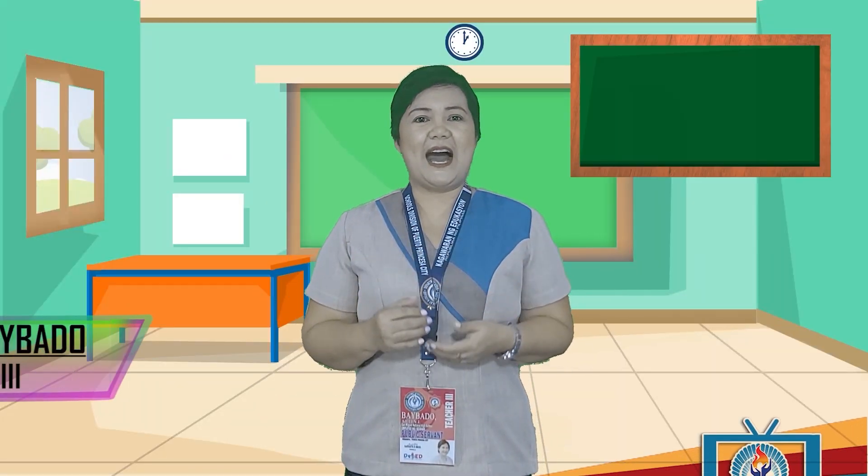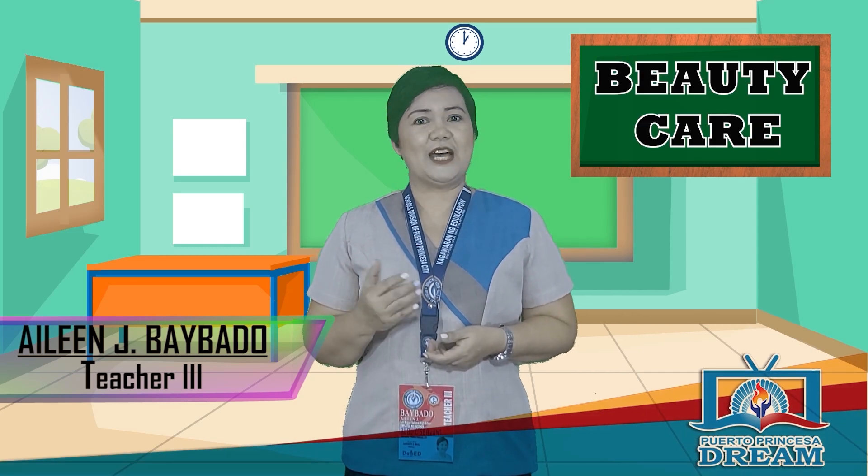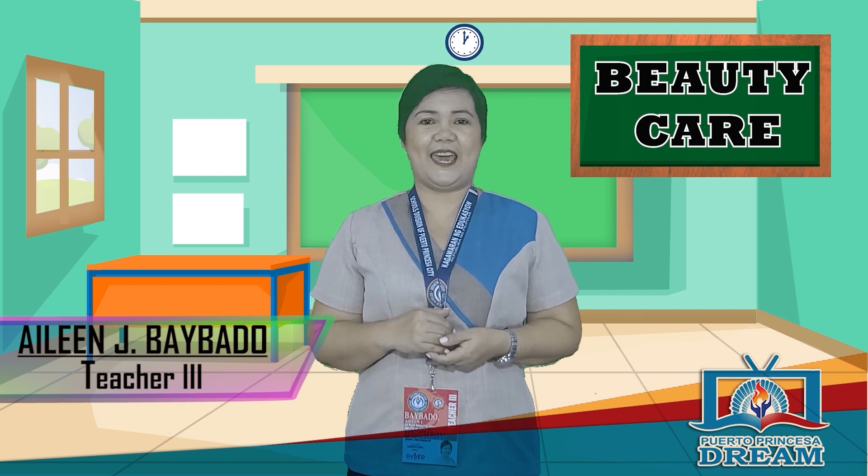Hello Learners! I am Teacher I, your guide in exploring the world of beauty. Join me as we continue to embark on this wonderful journey of beauty care.